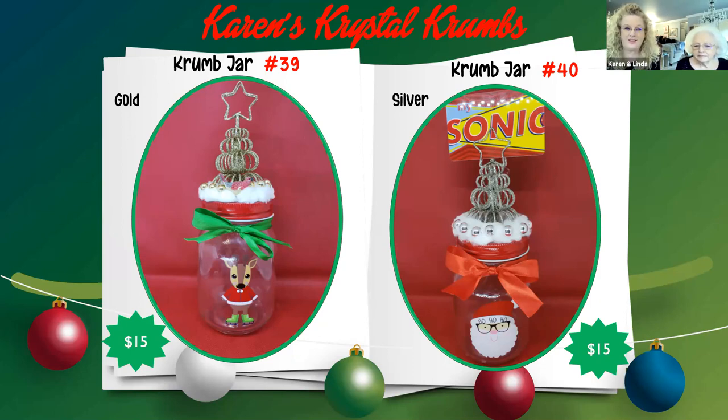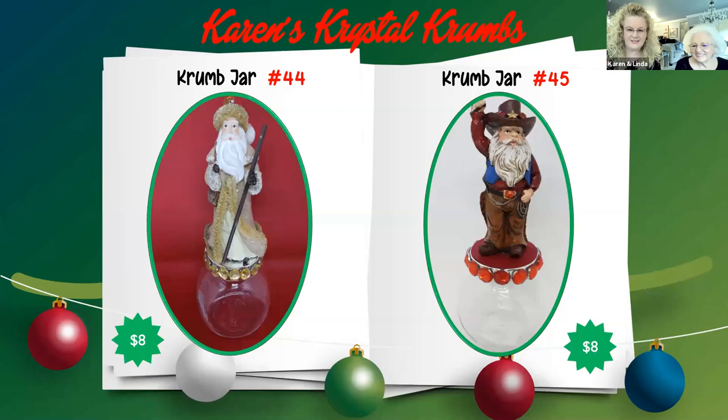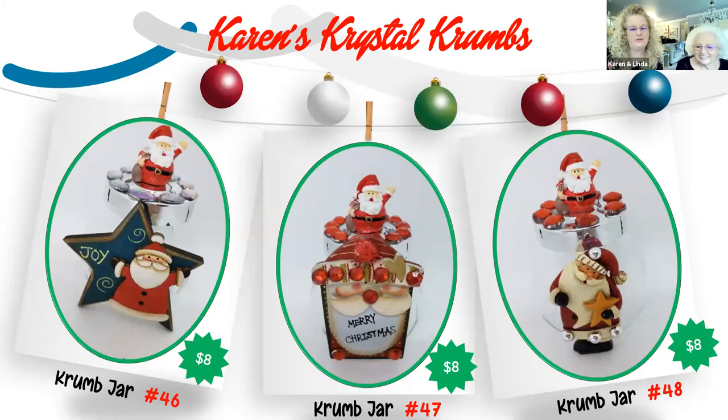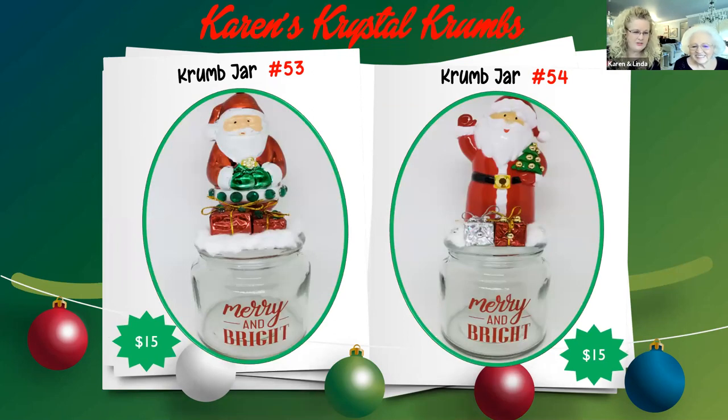Here are our Santa jars — our cowboy Santa, old fashioned Santa. These have a smaller Santa on the front and a decoration on the front of the jar — a little bit different from how we decorate most of our jars. And our more traditional Santas in our larger jars — so they have a lot more candy. Again, your choice of peanut, no-peanut, or unfilled.